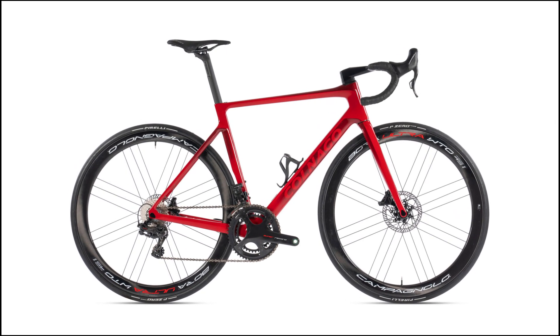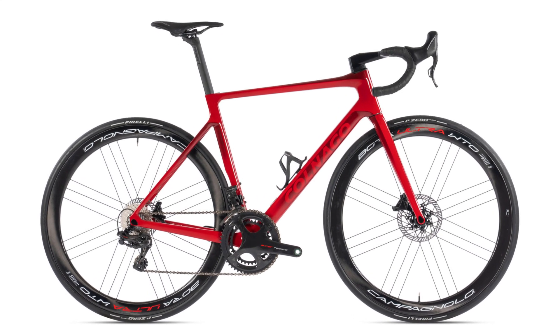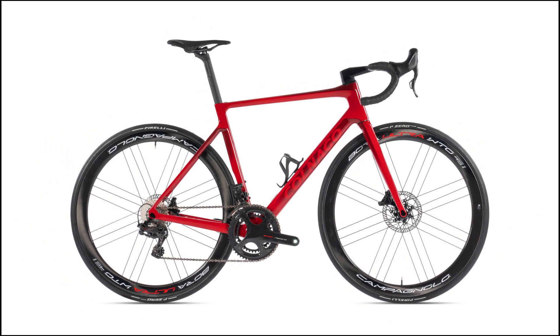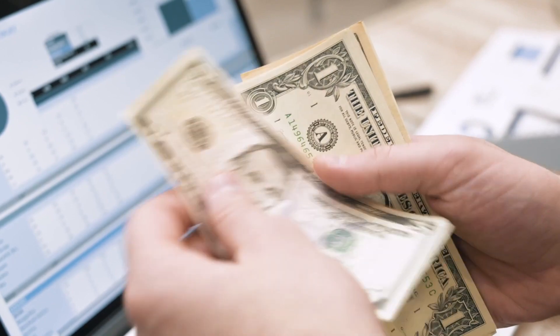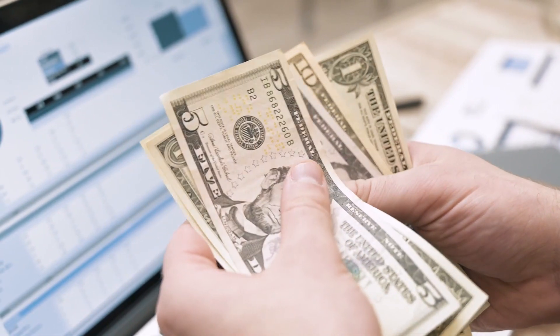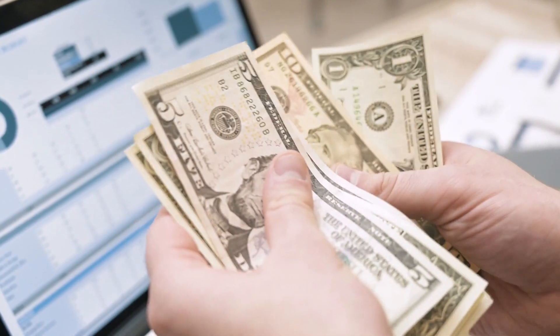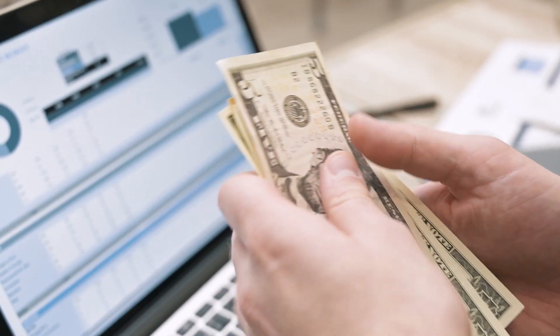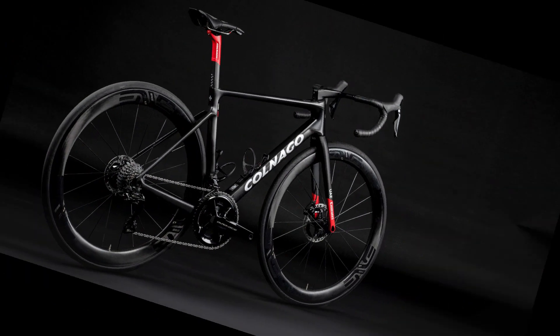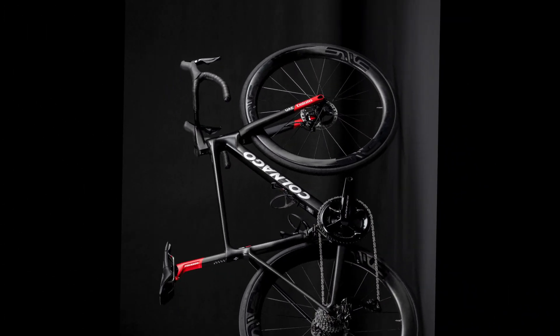If you want to get your hands on one of these beauties, you'll have to be quick and lucky because they are very limited and very expensive. The V4 RS starts at $13,000 for a frameset only and goes up to $18,000 for a complete bike with Dura-Ace D2. That's a lot of money for a bike, but if you can afford it, you won't regret it.